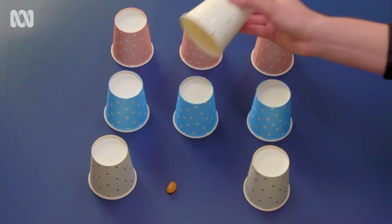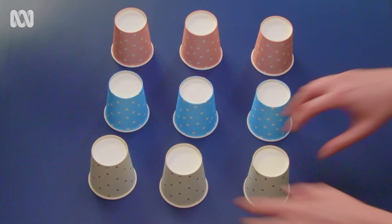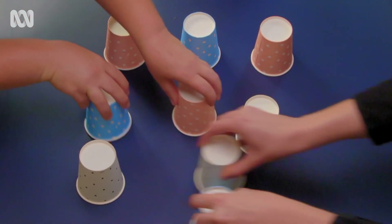Your job at home is to focus on the cup with the jelly bean underneath. With nine cups on the move, it won't be easy.